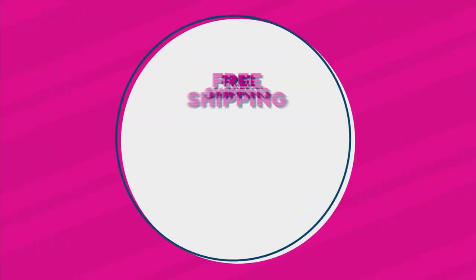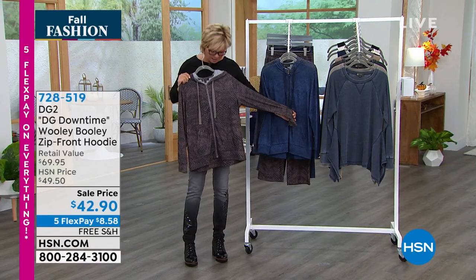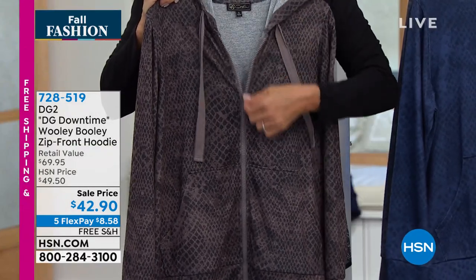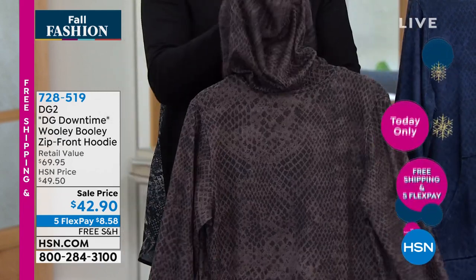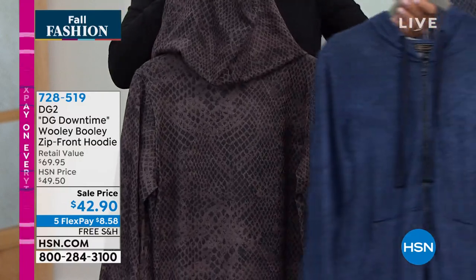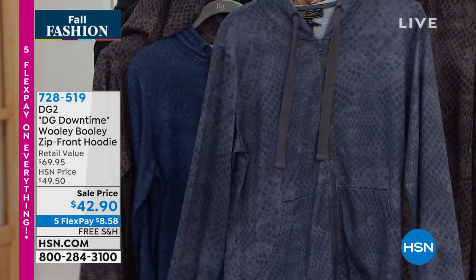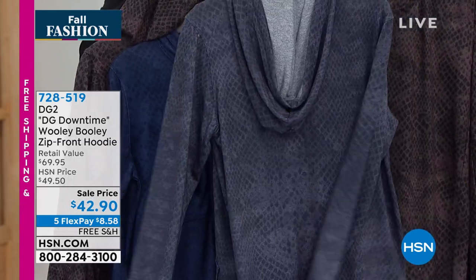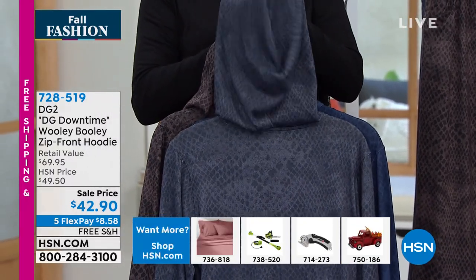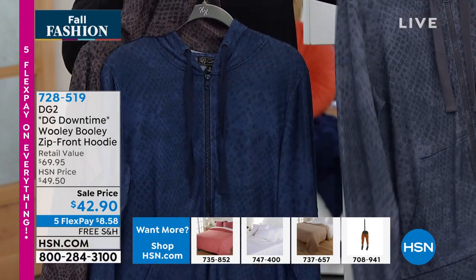Let's talk about this cool hoodie. DG2 Downtime really came out of reality — we've spent a lot of time at home, embracing working from home. What's amazing about Downtime is you can be fabulous, chic, sophisticated, and so comfortable at the same time. Diane has nailed it with this snake print in this gorgeous Woolly Bully, which is a soft brush knit you're going to fall in love with. I never met an animal print I didn't love, and I've never met a hoodie I didn't want to wear.